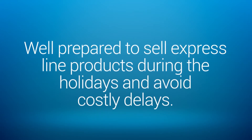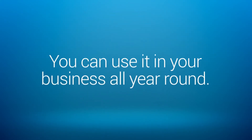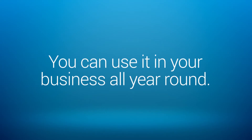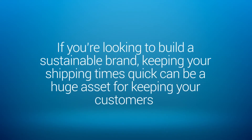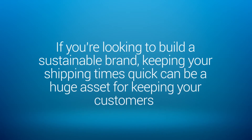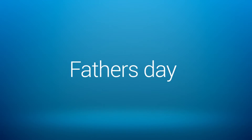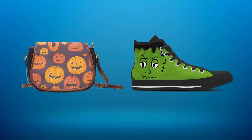Although the Express Line Builder is great for avoiding delays during the holidays, you can use it in your business all year round. If you're looking to build a sustainable brand, keeping your shipping times quick can be a huge asset for keeping your customers happy. You can also use the Express Line Builder to chase trends like Mother's Day, Father's Day, and other holidays like Halloween by selling items closer to the date of the big event.